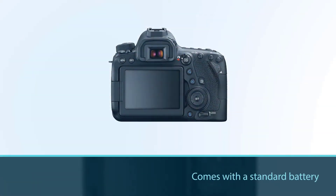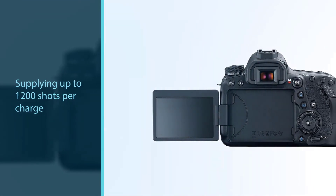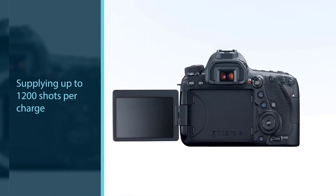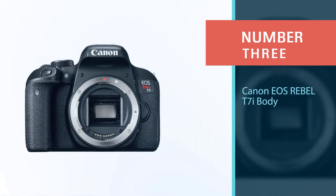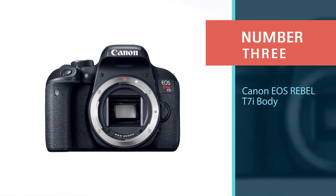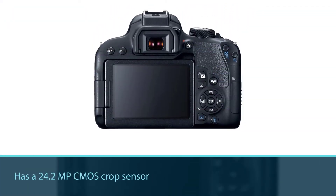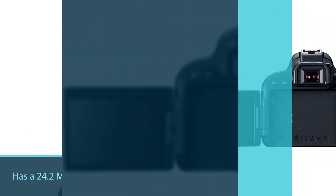The EOS 6D Mark 2 does occasionally have problems with autofocus, but autofocus is not recommended for astrophotography anyway. It comes with a standard battery capable of supplying up to 1,200 shots per charge. Number three: the Canon EOS Rebel T7i body.